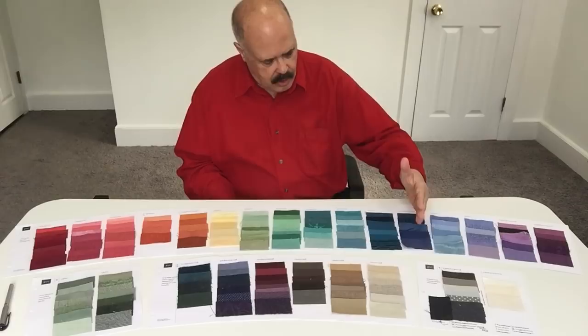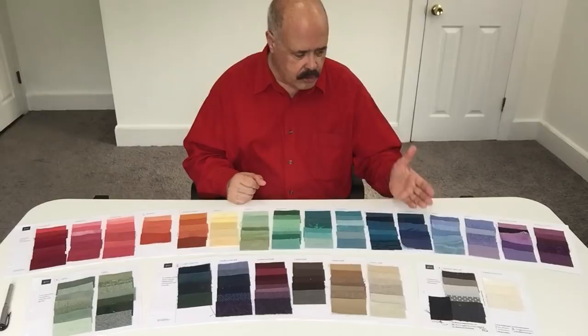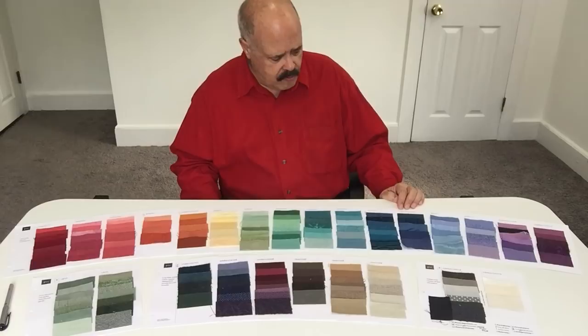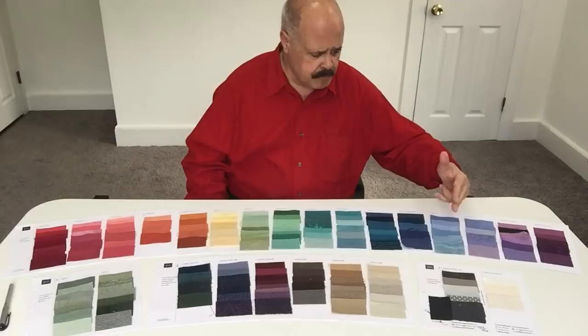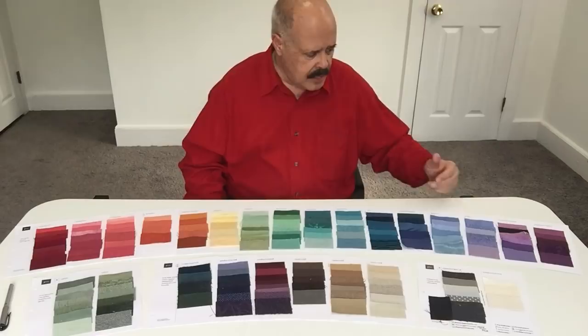These blues — the second ones over — are more in the royal blue family and fall into what we call the sophisticated range. One person's power color could be yellow or orange, or it could be blue or purple — it just depends on the individual coloring. This royal blue has an elegant feel; it's great for weddings and wonderful evening events. Then we skip back into playful: these blues go from sky blue up into periwinkle, and then periwinkle down into lavender — all playful and lighthearted in their own feeling.